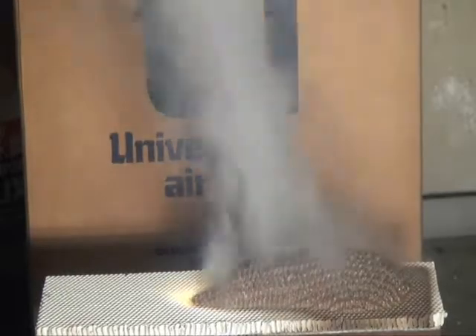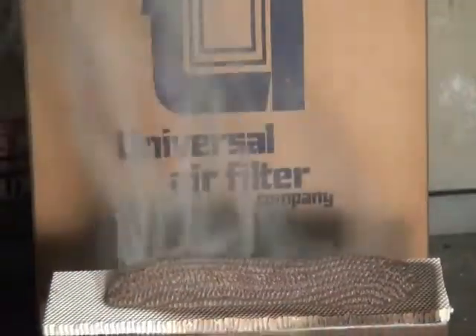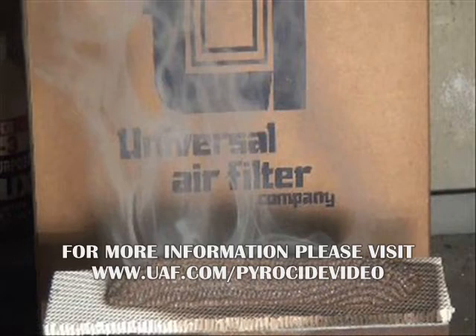This material can be used to help meet industry safety standards, including the Telcordia NEBS GR-63 flame spread test. For more details, please visit uaf.com.